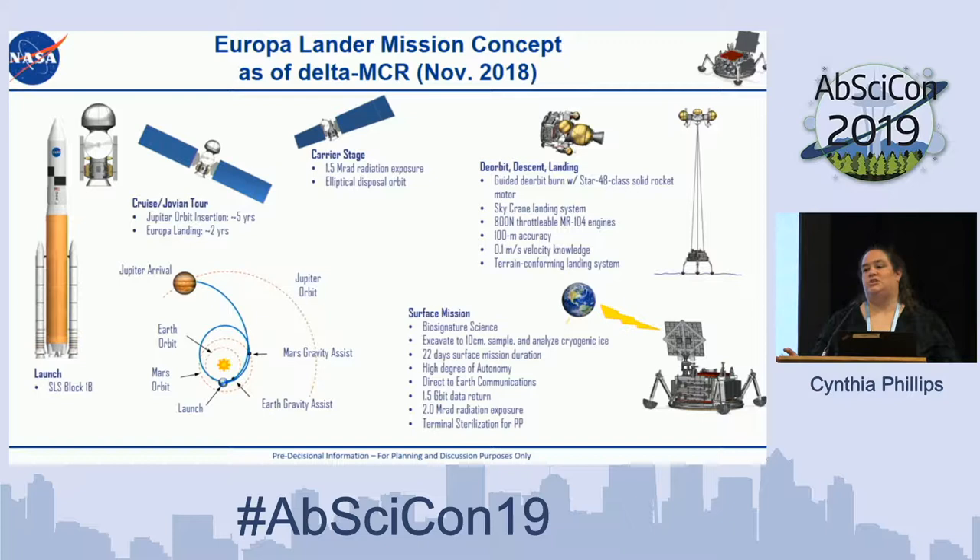This is a large mission — it has to launch on an SLS. The cruise from Earth to Jupiter is about five years on an SLS, with a gravity assist at either Mars or Earth depending on the launch date. Then it's about another two years before we actually land on the surface of Europa. The carrier stage is a dumb carrier — all the brains are on the lander itself. The carrier is actually larger than the Europa Clipper wingspan, but once it drops off its payload in Europa orbit, it flies off into a disposal orbit.